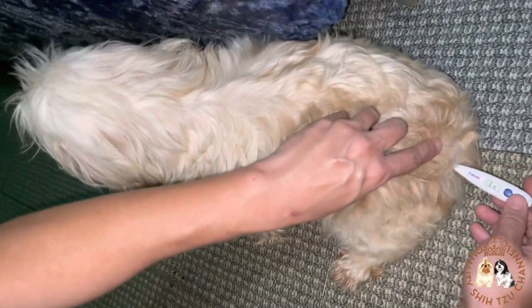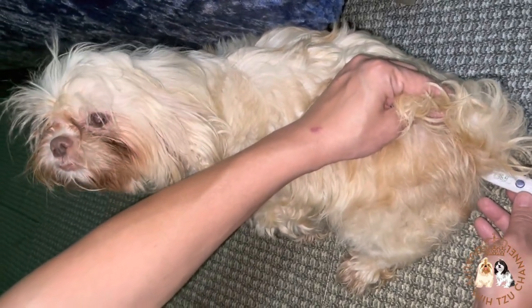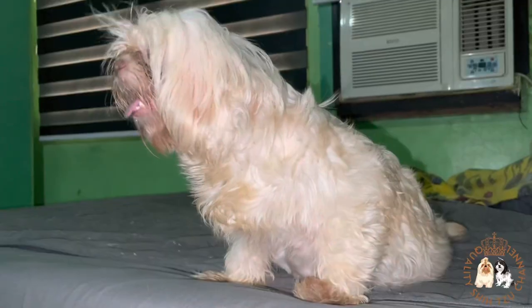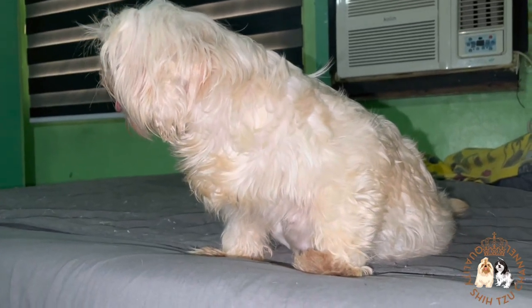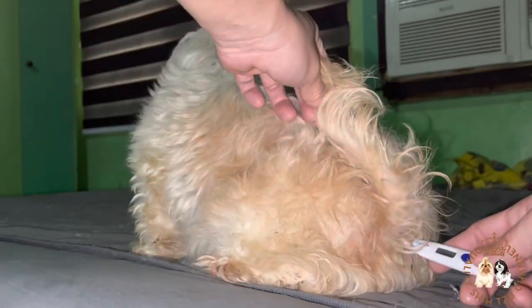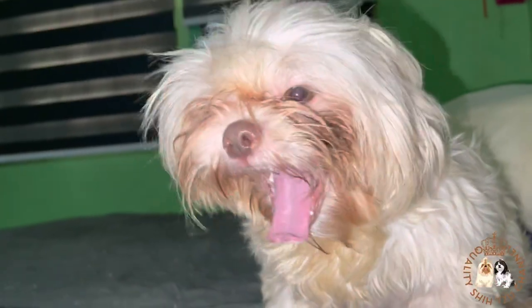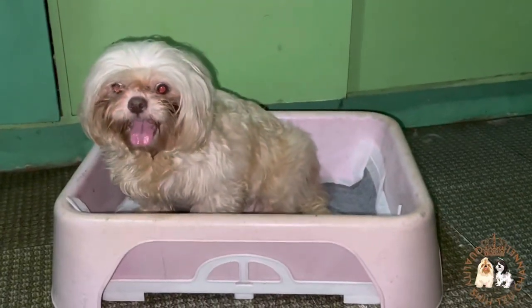Last night we took her temperature at around 11 PM and as you can see her temperature is already low — it's 37 degrees Celsius — so we decided to provide a whelping box for her to stay. The next morning I woke up because I heard her shout. She is already shivering and panting, so we decided to take her temperature again. It is still low, so we are certain that she will give birth anytime soon. She is now in labor and is about to give birth. Her tail is already facing down, which means she is already feeling the pain of the contractions.